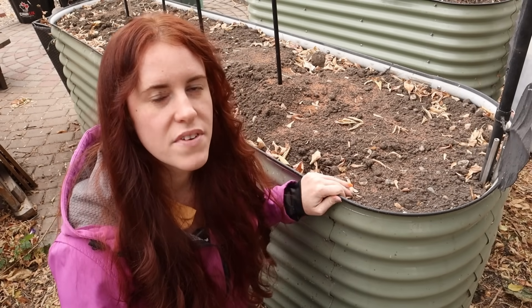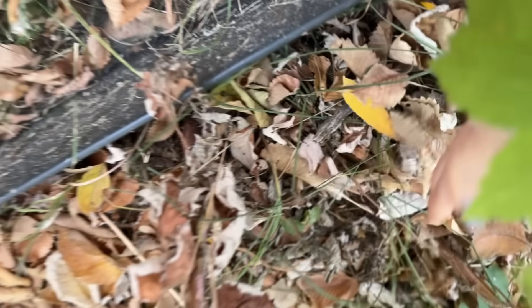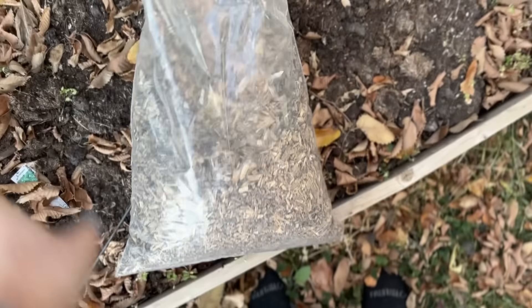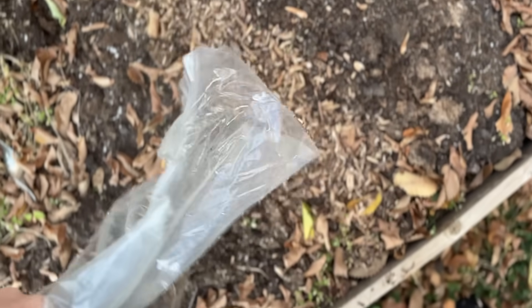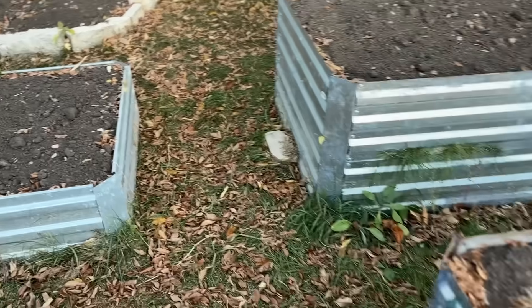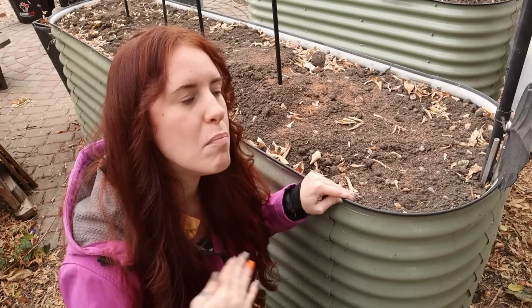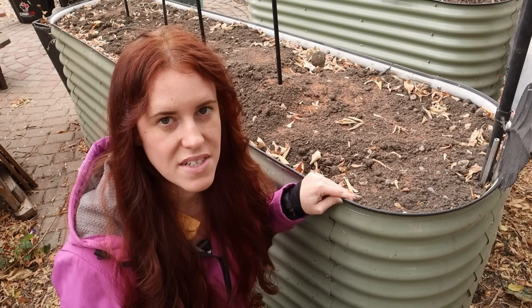Everyone likes to say that fall is the perfect time to feed your soil, but this is heavily dependent on the type of fertilizer you use, when it's applied, and even the circumstances that the soil is under. So today's video, we are going to answer that question: should you be fertilizing in fall, and what types of fertilizer are best applied during the fall season?